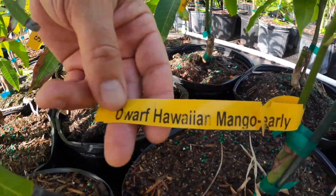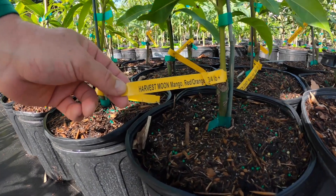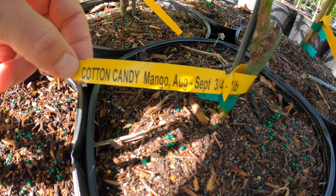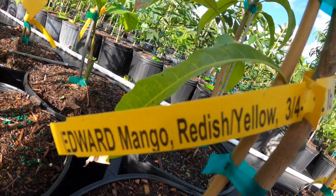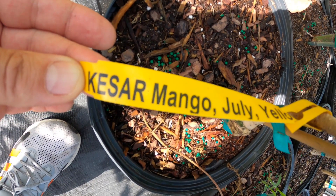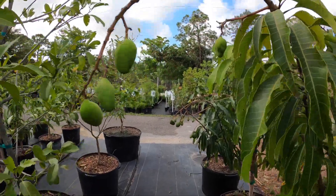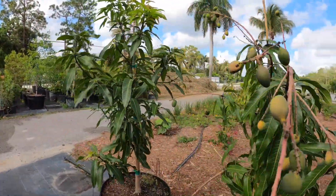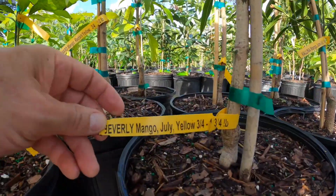Every time a seed is planted, a new variety is created. One way to keep the good varieties is to continue to plant seeds from desirable fruits, but that's not going to guarantee the exact clone of what you were just eating off that wonderful tree you found. So grafted mango trees are the way to go to clone and get the exact same variety that you were eating.